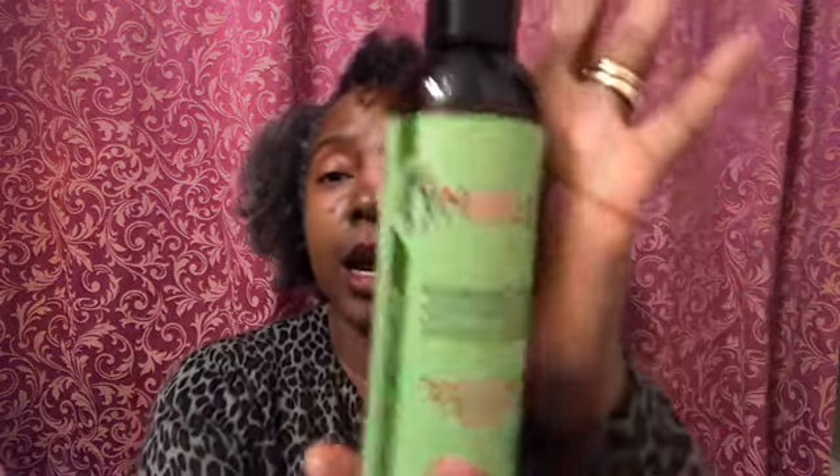I've already done a video on the shampoo and the mask — I'll link that above so you guys can see it. But I'm going to do a wash-and-go video this weekend using this along with the other products, so stay tuned for that. I might just use this by itself with no gel, so we'll see how it goes.